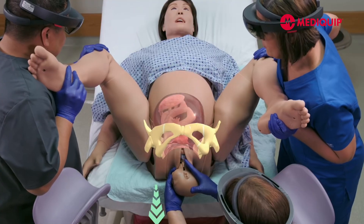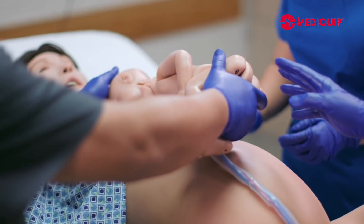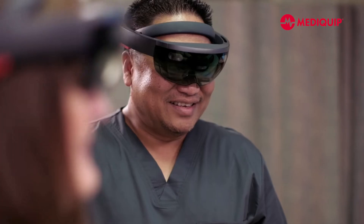Every maneuver that you do on mom is going to have an effect on the baby. Having the HoloLens on lets you see what's happening and helps you do the right thing to mom to release the baby safely — and that's what simulation is all about: patient safety being practiced in a safe environment.